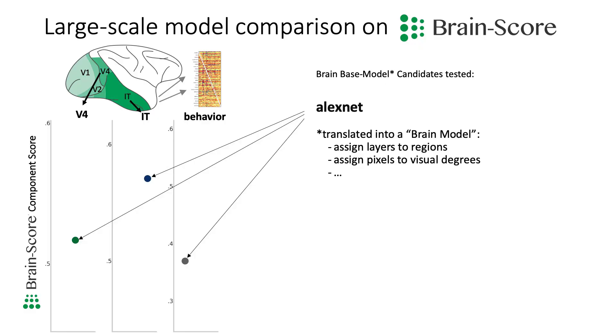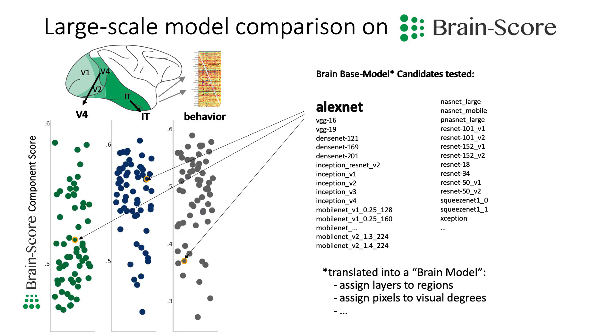On the model side we also collected widely used models in machine learning, ranging from early AlexNet all the way to the latest ResNet and DenseNets at the time. And then we evaluated those models on how well they could predict the neural activity in V4 and IT, and on how well they could capture human behavior on a fine-grained image level.